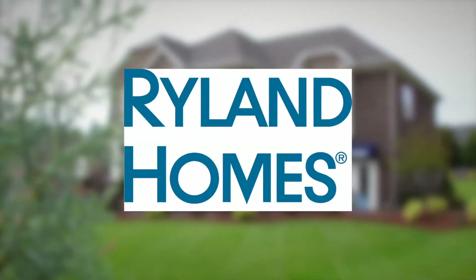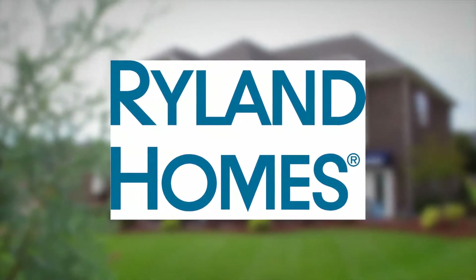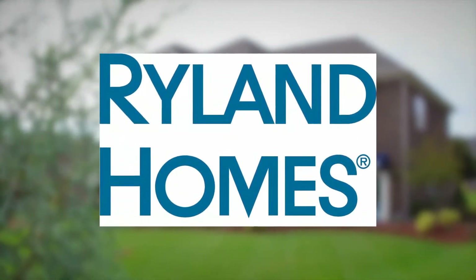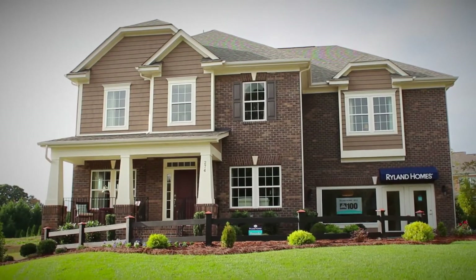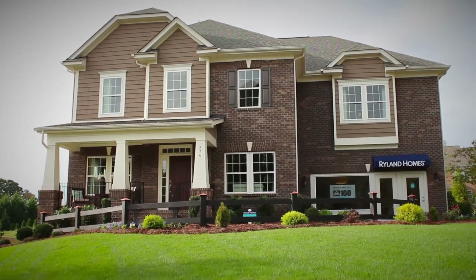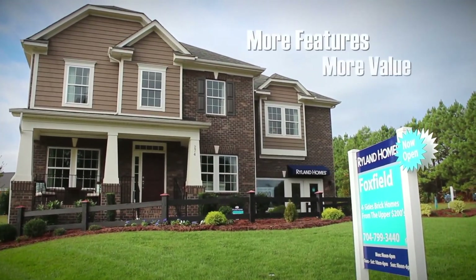For more than 45 years, Ryland Homes has been a national builder building throughout the country and is recognized as a home builder with a reputation of superior customer satisfaction and financial strength. Ryland is one of the nation's largest home builders and has built more than 300,000 homes since its founding in 1967. See why Ryland Homes has more — more features, more value.